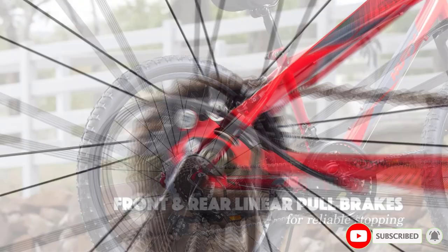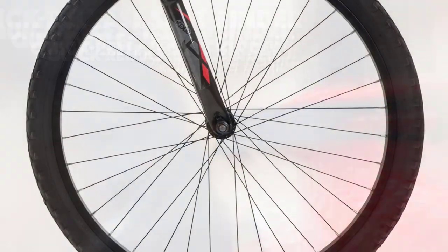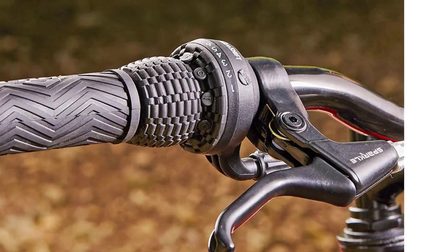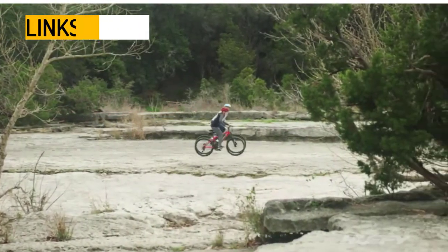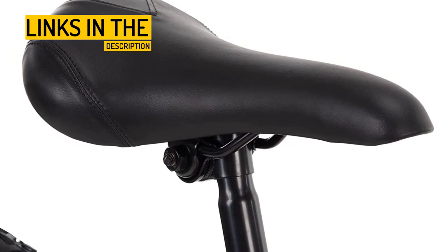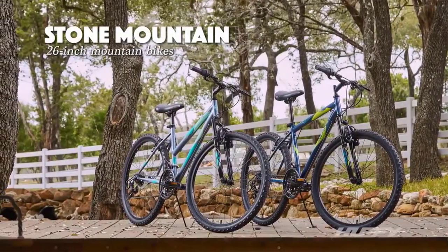The bike also has 24-inch x 1.95-inch knobby tires that offer good traction on a variety of surfaces, as well as steel linear pull handbrakes for consistent stopping action. The seat height can be easily adjusted using the alloy quick-release lever, and the saddle is padded for comfort. The bike also has a slight rise handlebar for comfortable upright riding, comfortable grips, and ATB-type resin pedals. It comes with a kickstand and is backed by a limited lifetime warranty; see owner's manual for details.